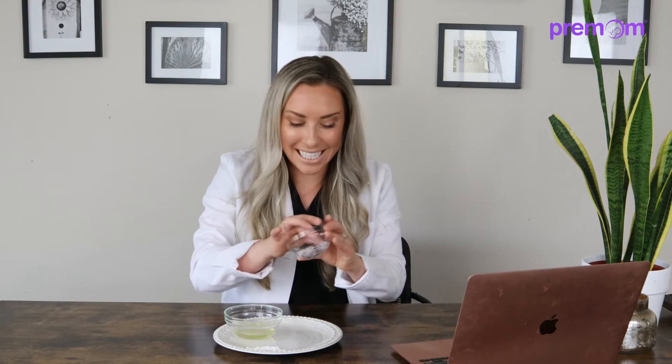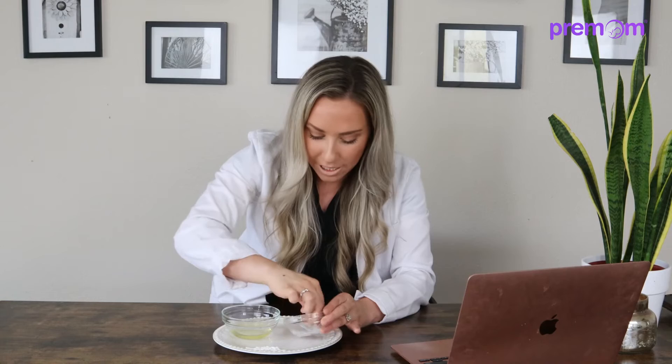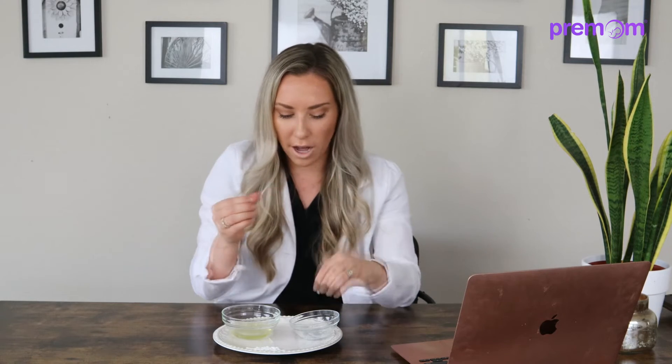The next type of cervical mucus you'll see is sticky. I describe it kind of like a boogie. You can see I have some glue on my hands — it gets really tacky, that's what it looks like. You can pull it out and ball it up. It's usually not super clear. Think of Elmer's glue when it starts to dry, or rubber cement that gets ooey gooey when you roll it. That's this sticky mucus that appears after your period before fertility kicks in.